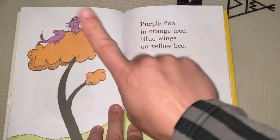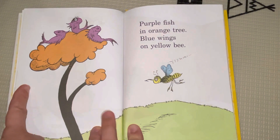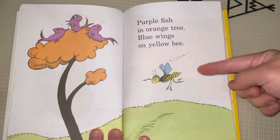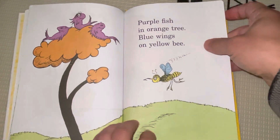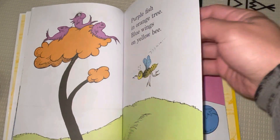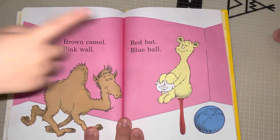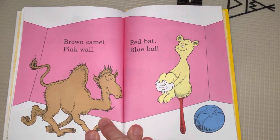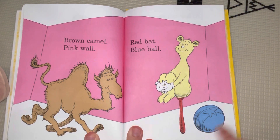Orange nink, purple fish in an orange tree, blue wings on a yellow bee. And they're made of brown, too. Yeah, the tree is black. And they're all purple. Yeah, it's purple. And they're made of orange, and they're all brown. Brown camel, pink wall, red bat, a blue ball.